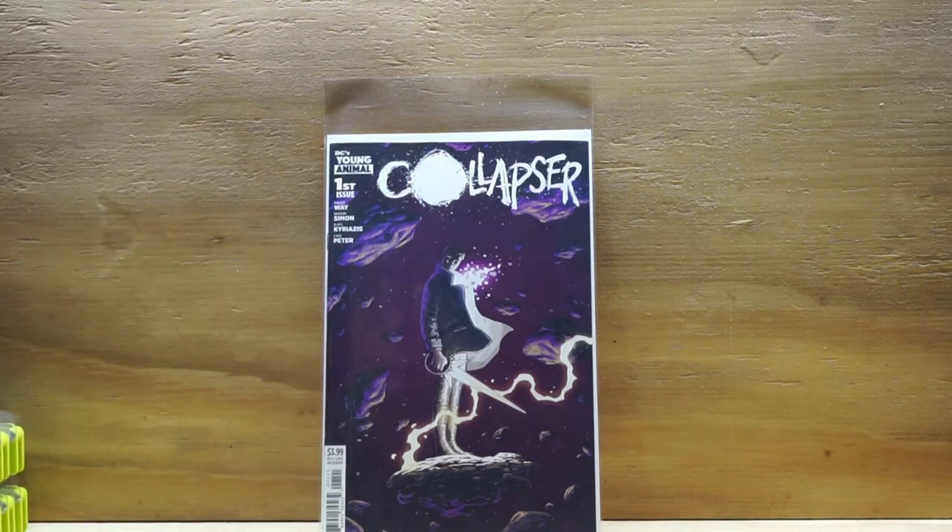The next book is by DC — this was actually the only DC book I picked up this week because a lot of the others like Batman and Detective Comics I haven't been reading lately. This is DC's Young Animal: Collapser number one. I picked up cover B, which I thought was pretty cool.